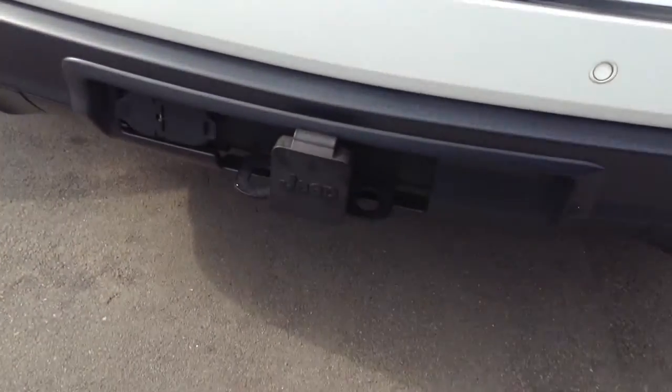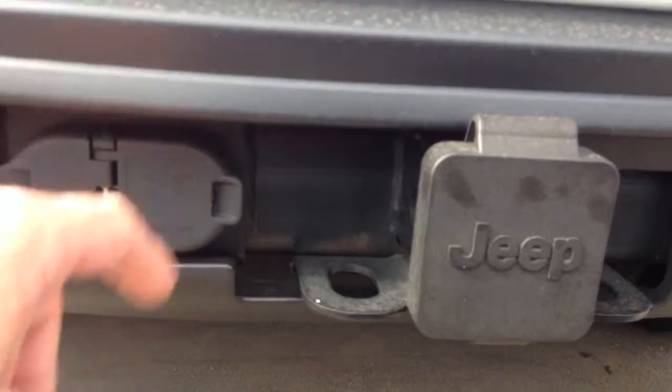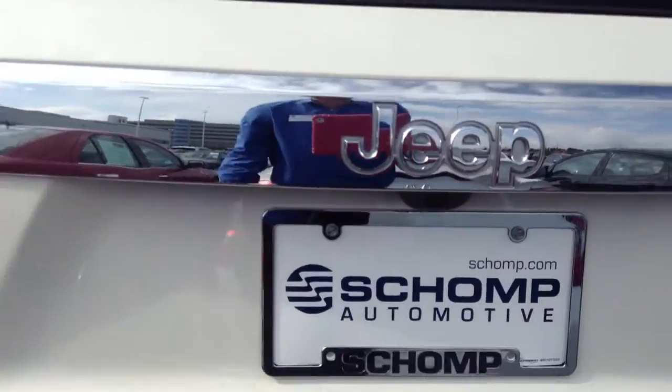It also has a tow package with both hookups for whatever you may be towing if you needed brakes as well. It does have the rear view camera, backup camera — kind of tough to tell there in the light.